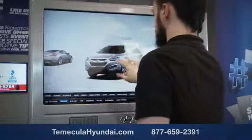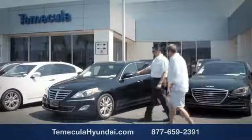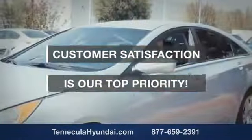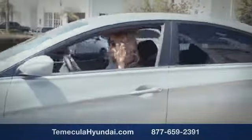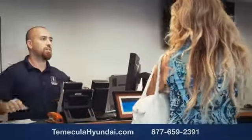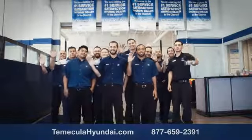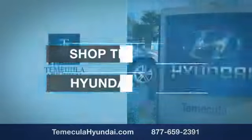Why choose Temecula Hyundai? It's simple. Buying a car is a big financial decision, and knowing you're working with a team you can trust is important. Customer satisfaction is our top priority. You want to work with a team that has integrity and passion — buy from people you can trust. Shop Temecula Hyundai today.